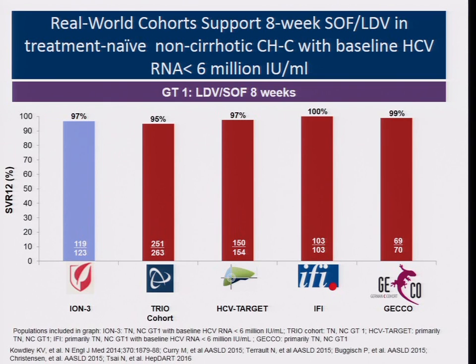The data I'm showing is from the ION study, and it is confirmed by real-world practice. Real-world data also confirmed that if the patient is genotype 1B, viral load less than 6 million IU/mL, non-cirrhotic, and never been treated, you can give them one pill a day — sofosbuvir/ledipasvir, a 3-drug combination in one pill — once a day for eight weeks, achieving over 95% SVR.